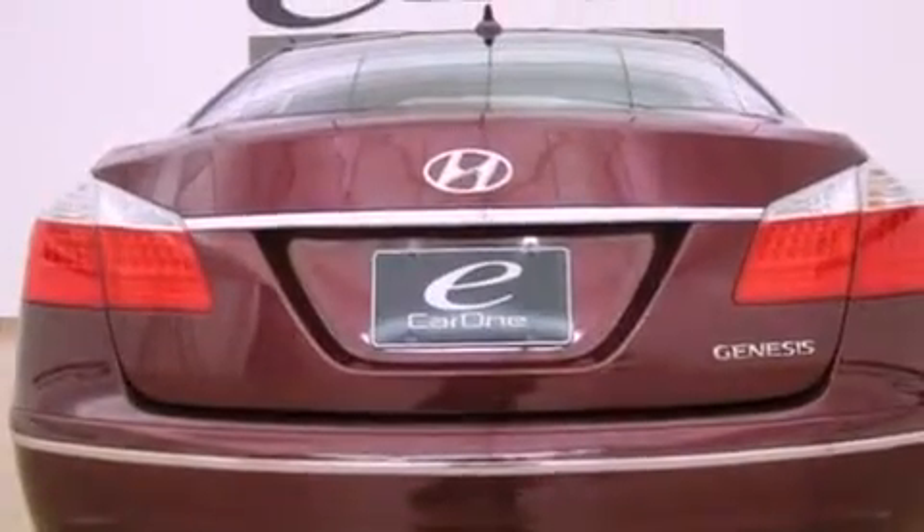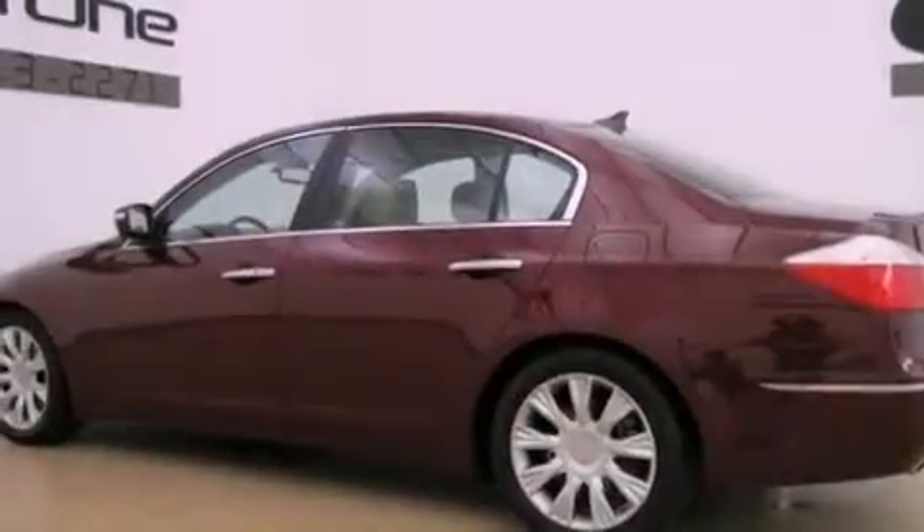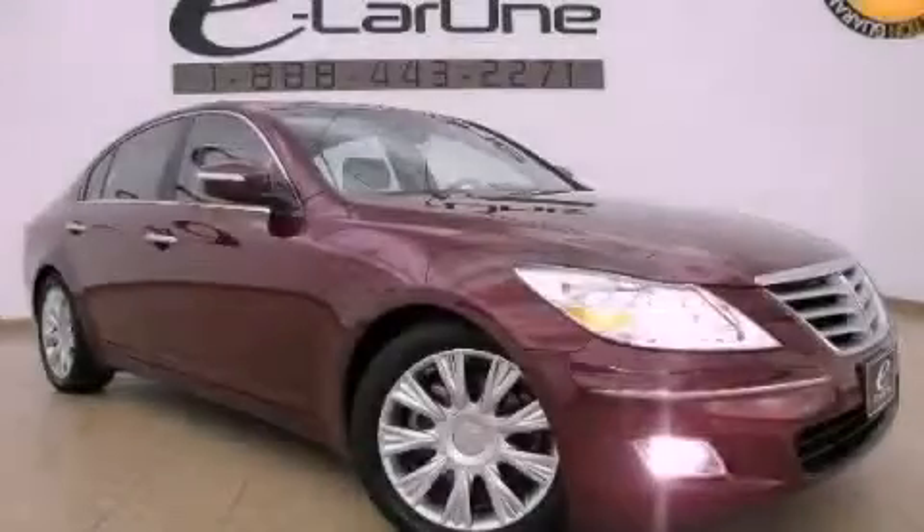With an EPA estimated rating of 27 miles per gallon on the highway, this automobile pays off in the long run. Contact us today to schedule your opportunity to see this automobile in person.